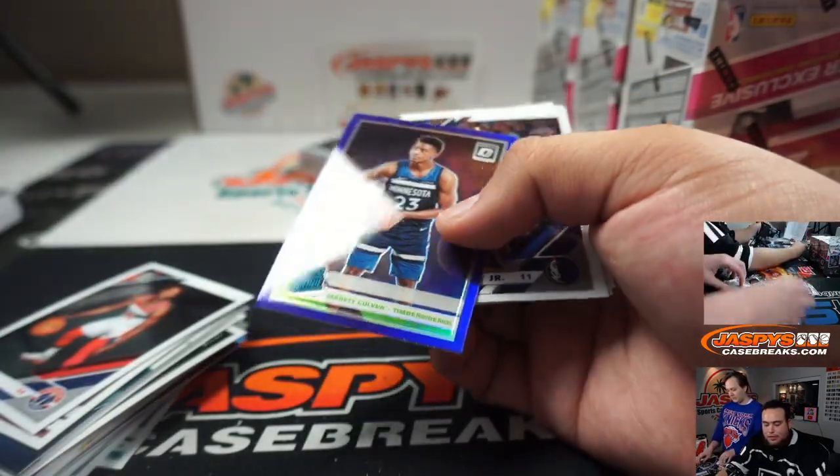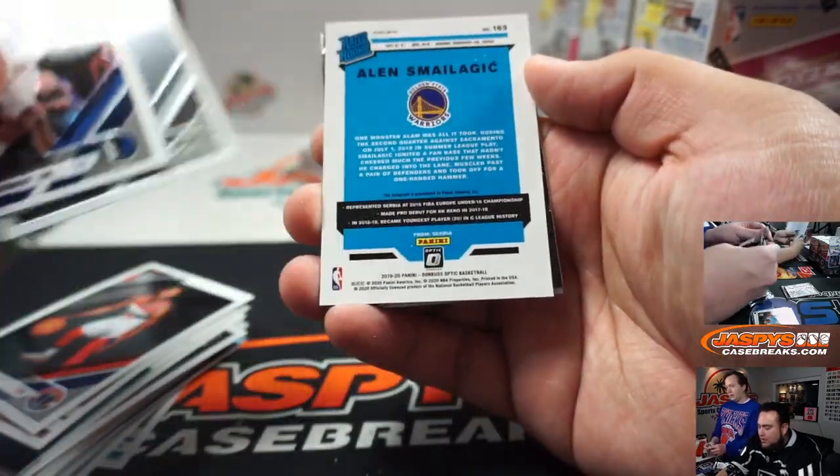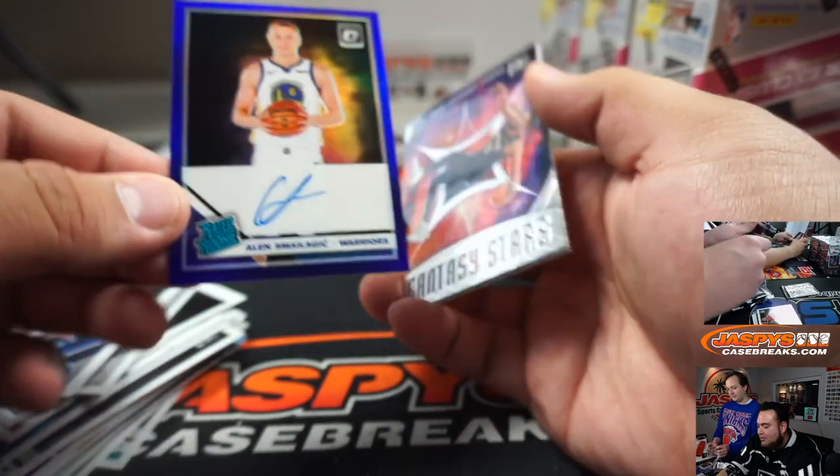Oh, we got a Jerek Culver retail — oh, did we get an auto? Oh, look at that!